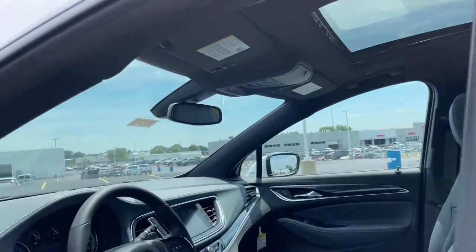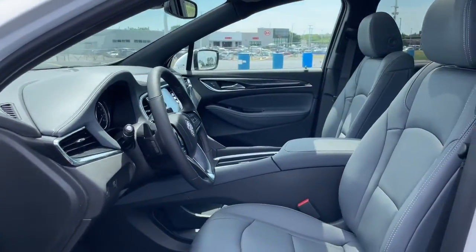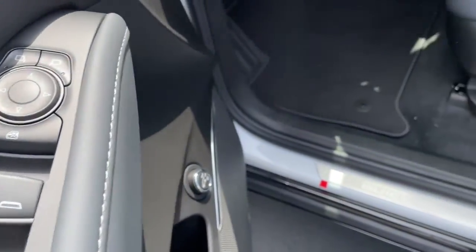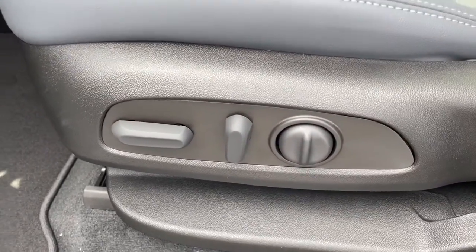These are just some of the great options this vehicle comes with: sun moonroof, keyless entry, hands-free liftgate, lane-keeping assist, keyless start.